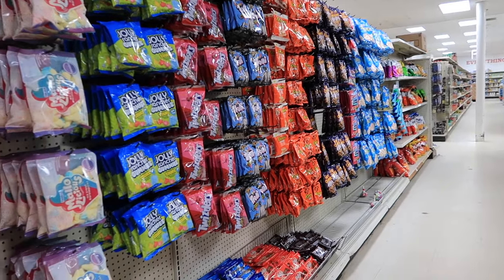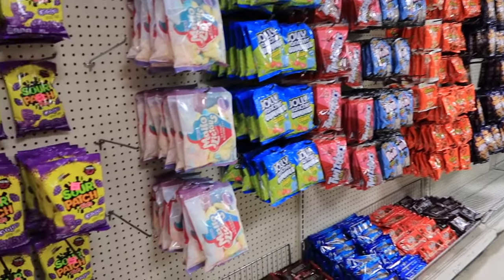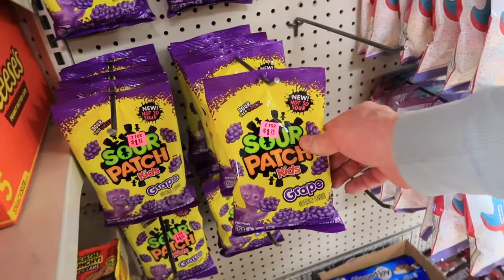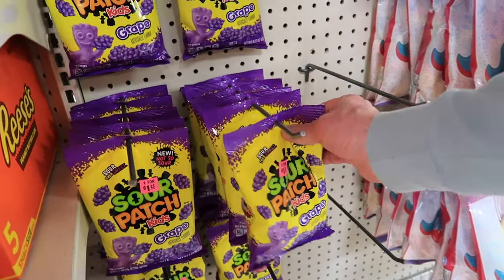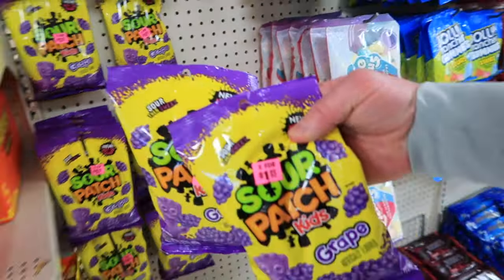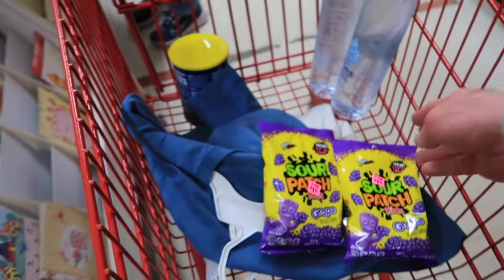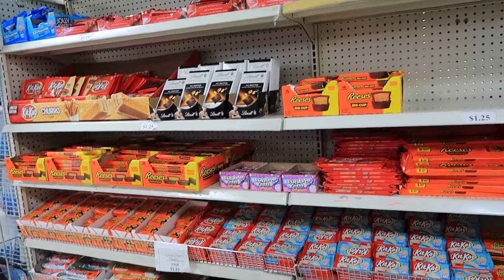Love their candy section! They happen to have two for a dollar and a quarter for the grape Sour Patch Kids, so I'm gonna have to put those in the cart. They have all kinds of candy here.